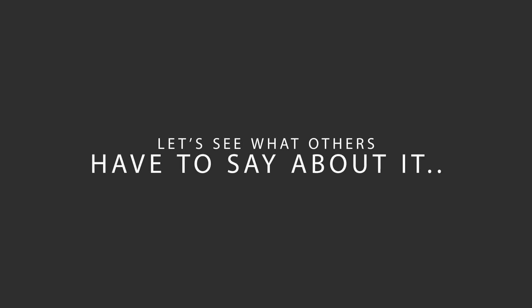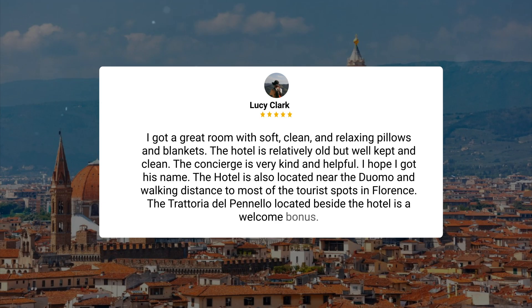Here's what other travelers have to say about this hotel. I got a great room with soft, clean, and relaxing pillows and blankets. The hotel is relatively old but well-kept and clean. The concierge is very kind and helpful. The hotel is also located near the Duomo and walking distance to most of the tourist spots in Florence. The Trattoria del Penelo located beside the hotel is a welcome bonus.